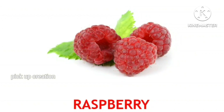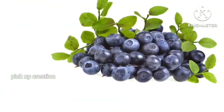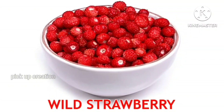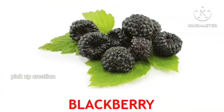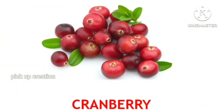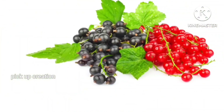Raspberry. Gooseberry. Blueberry. Wild strawberry. Blackberry. Cherry. Cranberry. Ashberry. Current.